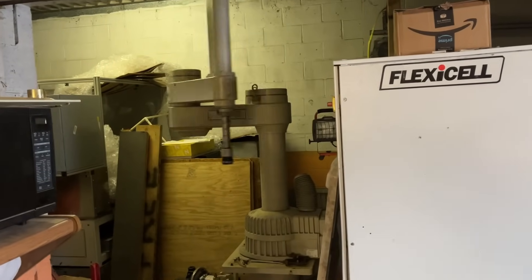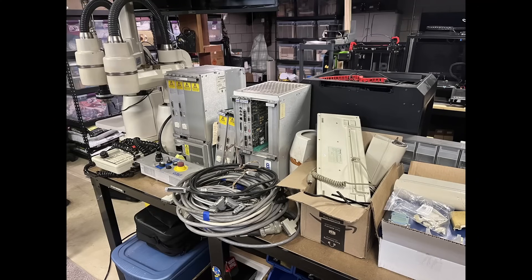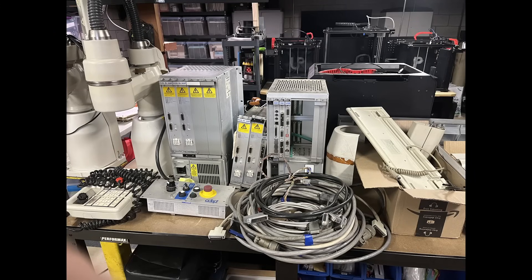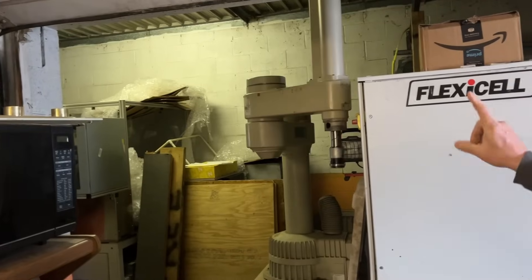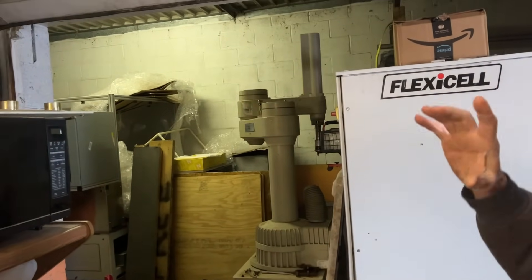After some talking back and forth, he didn't want to charge me for the parts. In fact, he decided to give me everything I needed to get it started, as well as another robot arm, which I am really thankful for if you're watching. That made a huge impact on me and opened the doors to a lot of opportunities. I couldn't have done this without you, so thank you.